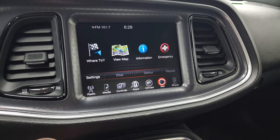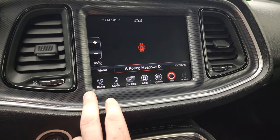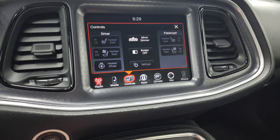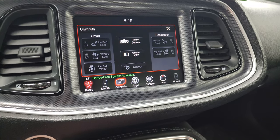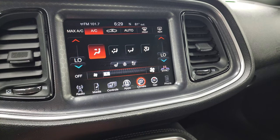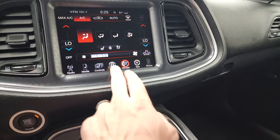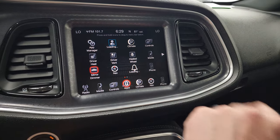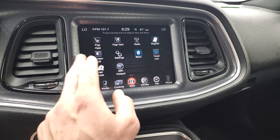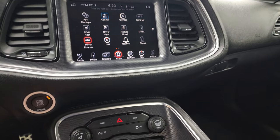This one does come with the Uconnect 8-inch radio — I believe this is the 3C radio. You get AM, FM, and Sirius XM radio capabilities. You also get the factory navigation system. You have your heated and cooled seat buttons as well as your heated steering wheel controls. You can do your dual climate controls when the car is on. There are no performance pages, but you get all those different apps on there as well.